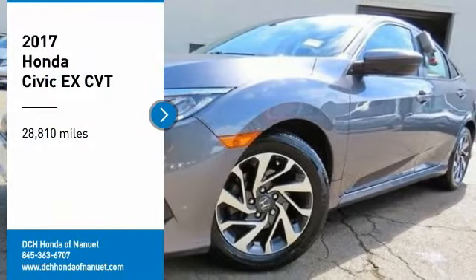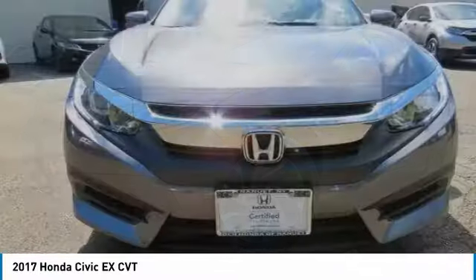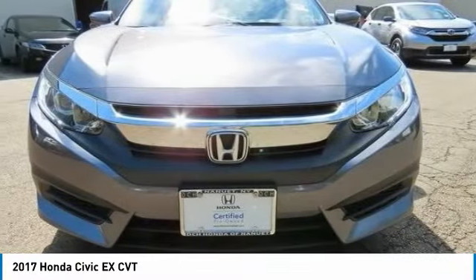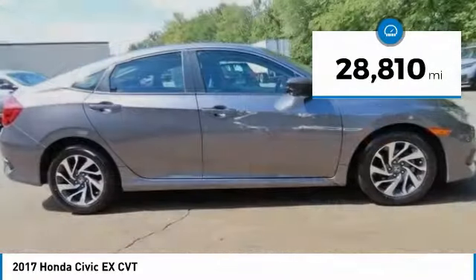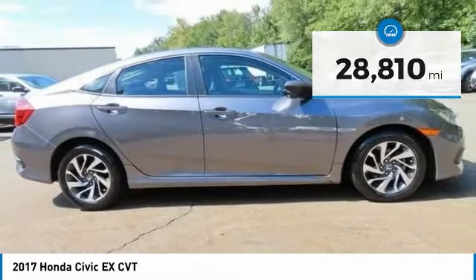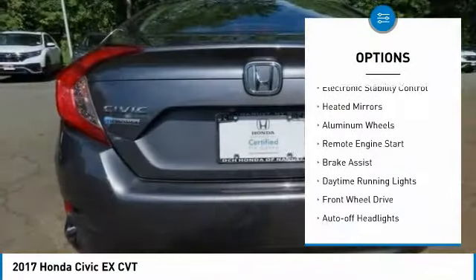We are pleased to show you the 2017 Honda Civic — practical, with awesome gas mileage and incredibly reliable. This vehicle has less than 30,000 miles. Here are some of this vehicle's great options: tire pressure monitoring system, sunroof.